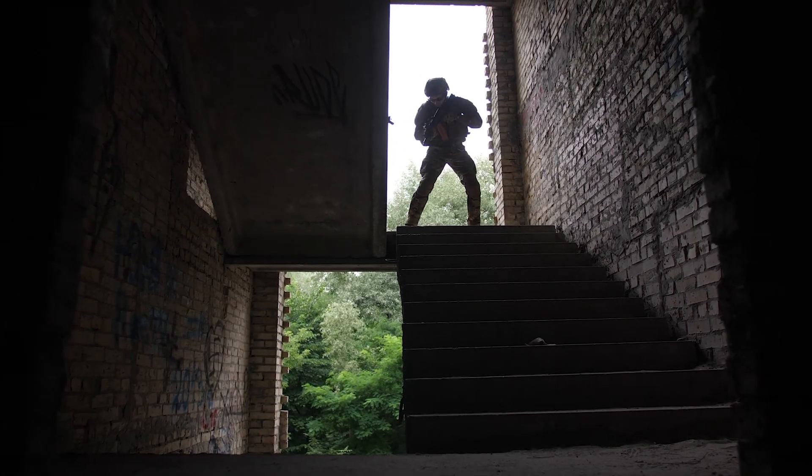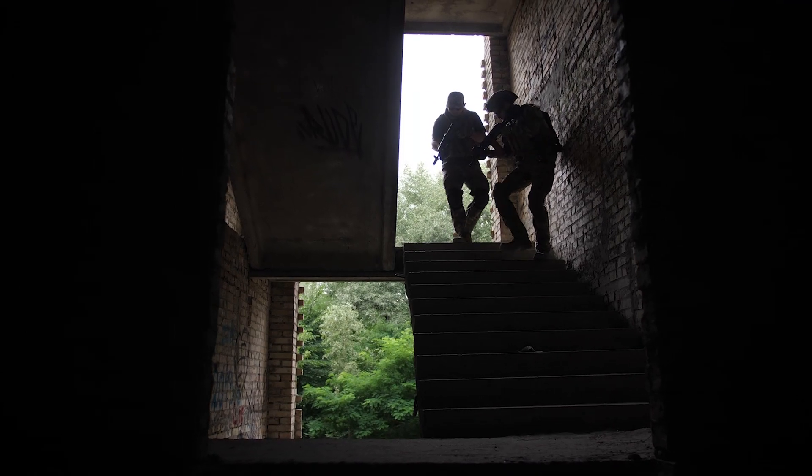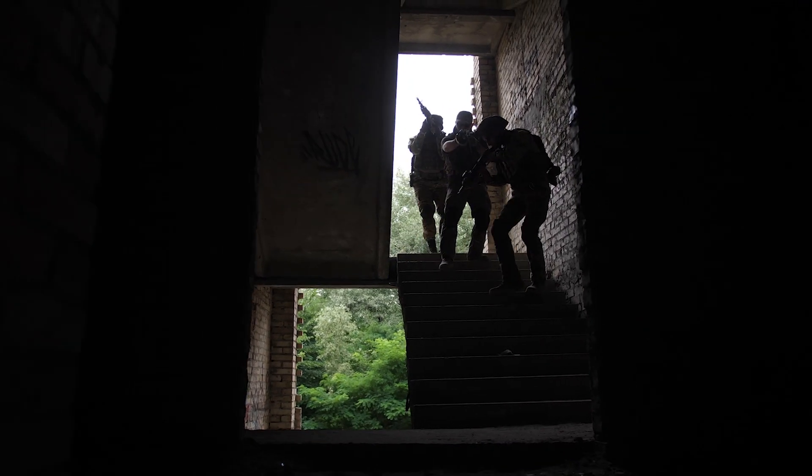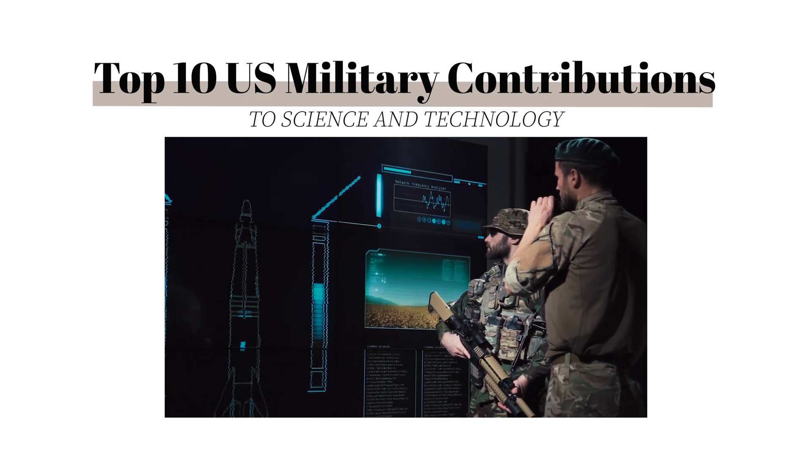We either wouldn't have many of the tech advances we enjoy today, or they would have come to fruition years later if not for military research. With that being said, as a former US Army veteran myself, I am pleased to bring you the top 10 US military contributions to science and technology.